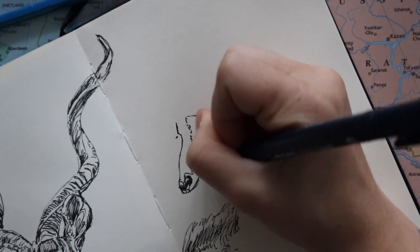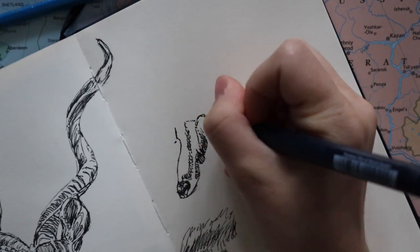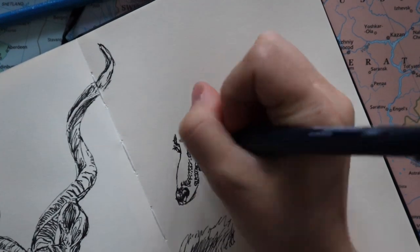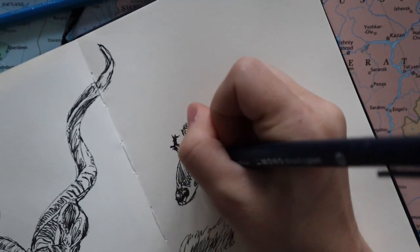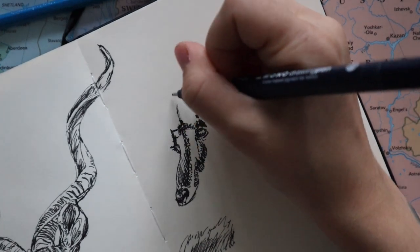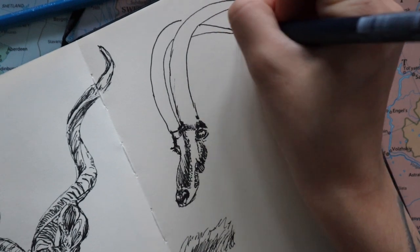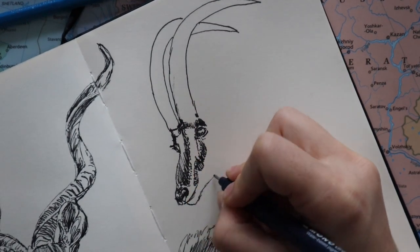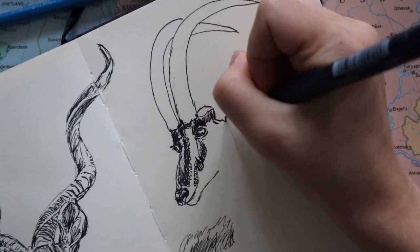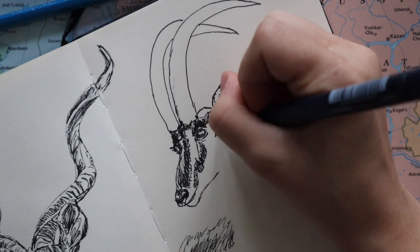Sable antelopes are sexually dimorphic, which means the male and female look different — just like ducks. The females are brown and the males are actually black, but they don't turn black until they're three years old. They're also different in size of course.